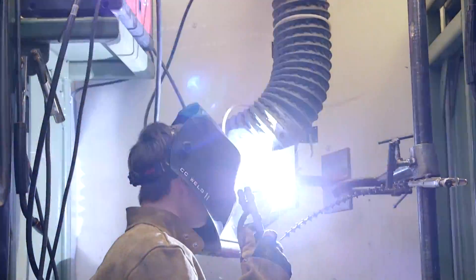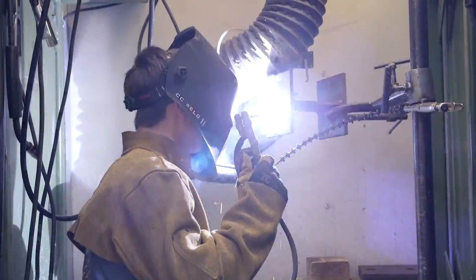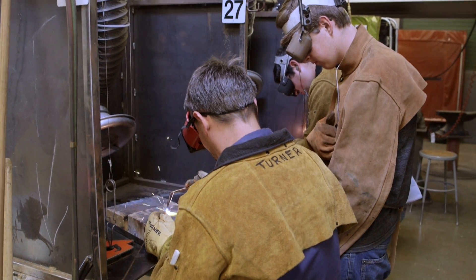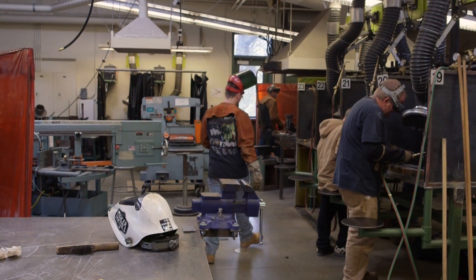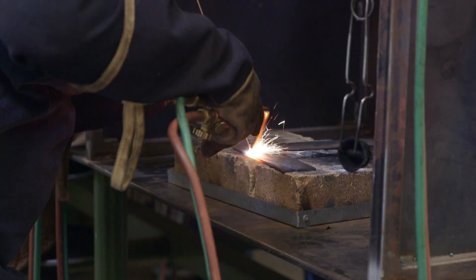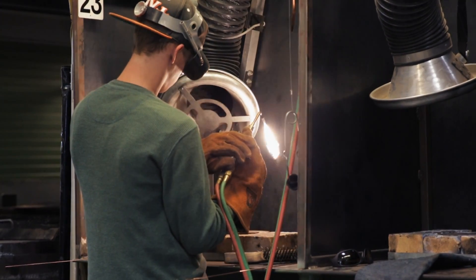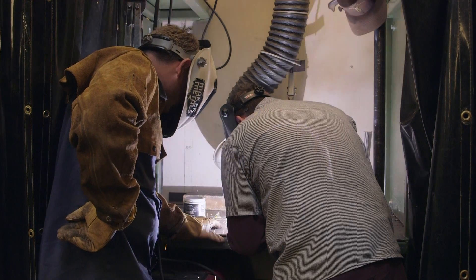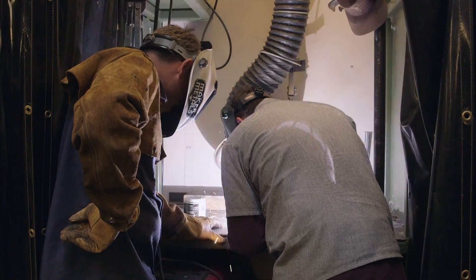Get hands-on experience in our state-of-the-art welding facility designed by industry experts, and find out how Columbia College can train and educate you on a wide range of welding processes including MIG, TIG, ARC, and oxygen acetylene welding, as well as metallurgy and creative metal sculpture.